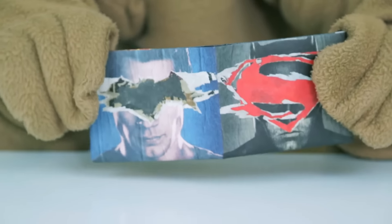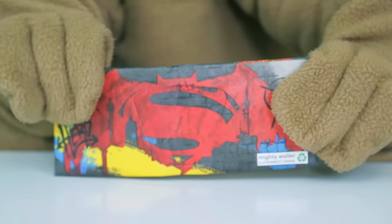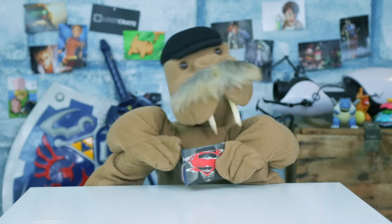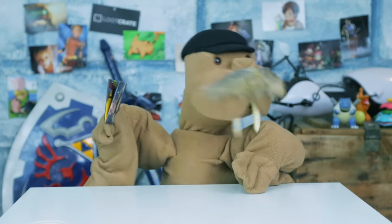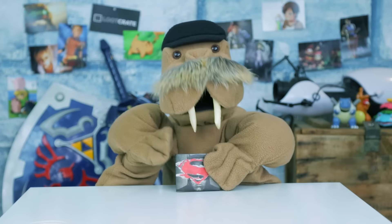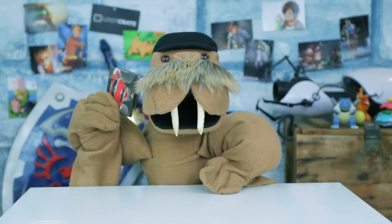Next up is this Batman vs. Superman Dawn of Justice mighty wallet! Each side features our heroes with the other's symbol slapped under their face! It's no wonder they've got it out for each other's guts! How are you supposed to read the last Hunger Games book with such blockage in your face? You're not! That's why you gotta beat each other up now!